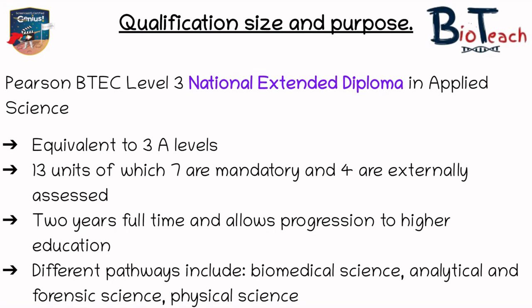There are many different pathways and which pathway you take depends on the school or college where you study. The school or college will pick optional units they think suit their students and offer those. The pathways include biomedical science, analytical and forensic science, and physical science.